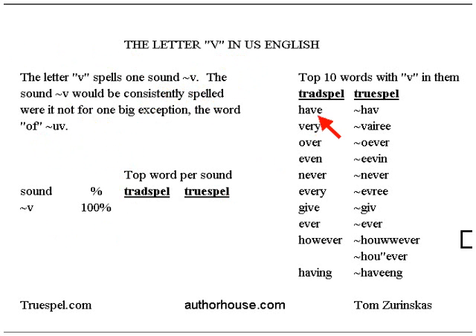The top word is 'have.' And you have: very, over, even — in this case the E-N ending, generally I-N — never, every, give, ever. Did I say never? Ever.